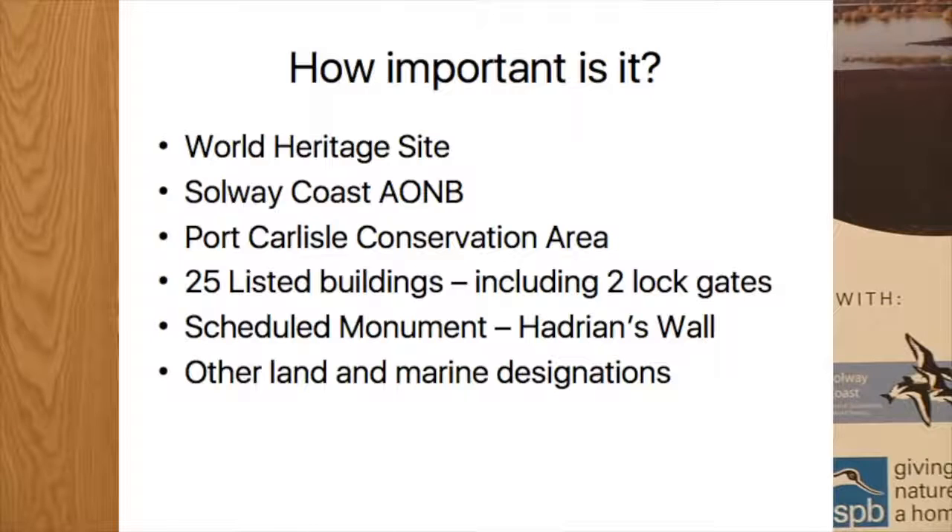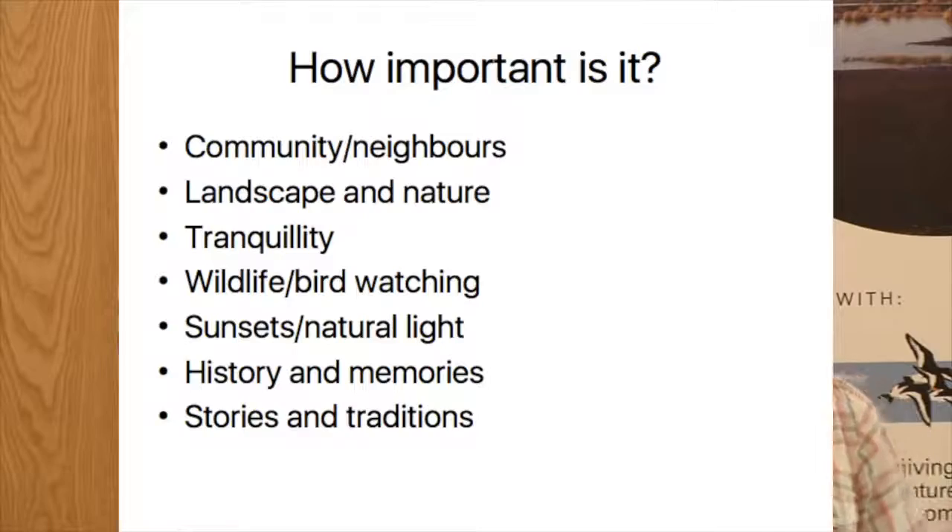How important is all of this? We've got World Heritage Site, AONB, and Conservation Area. Within that we've got 25 listed buildings - for a tiny village, that's a very high proportion. Two of those are the lock gates on the canal, there's a scheduled monument, and then there are other land and marine designations as well. But importance is not just about designation - how important it is locally to the people that live there and visit it is equally important.